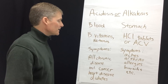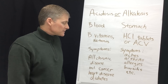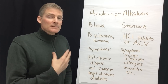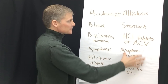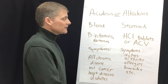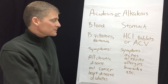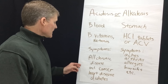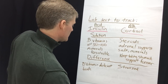For acidosis, the symptoms include all chronic disease — cancer, heart disease, and diabetes. I stopped counting at 86 diseases and symptoms that I've seen in my patients. For alkalosis, there are also many symptoms: aches, arthritis, asthma, allergies, bursitis — and that's just some of the A's and one of the B's. You can go down the alphabetical list.